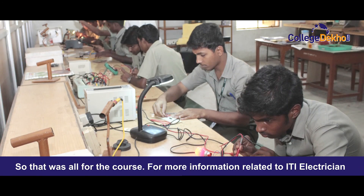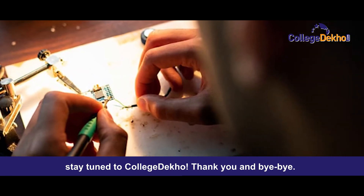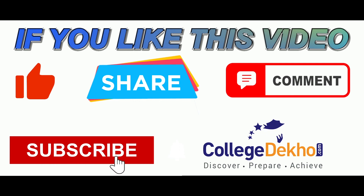That was all for the course. For more information related to ITI electrician, stay connected to College Deco. Thank you and bye-bye. If you like this video, do like, share, comment and subscribe to our YouTube channel.